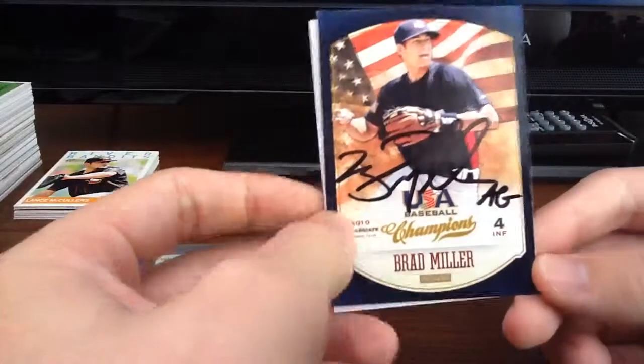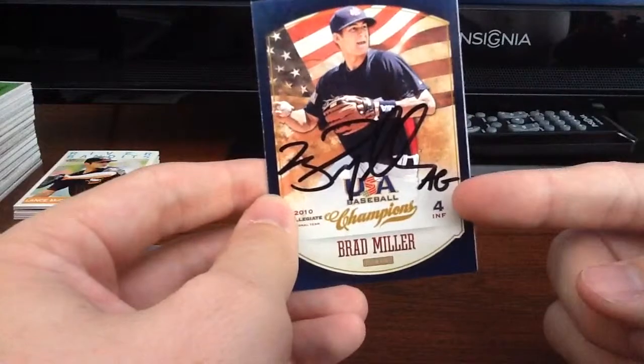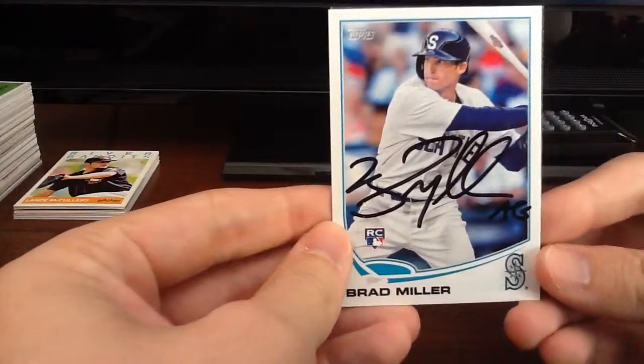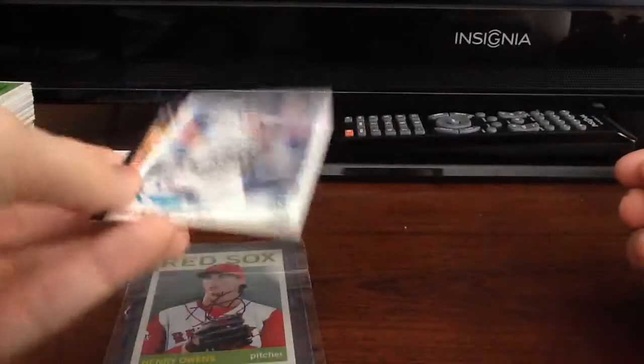They both look really good in black in person as well. I'm not quite sure what 'AG' means, but he signed both of them. This one came out great — 2013 Topps. It looks absolutely great. I'm very happy with both of these.